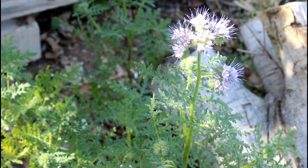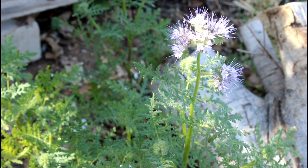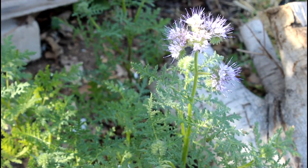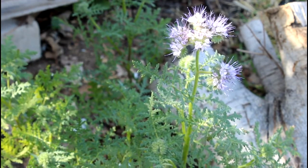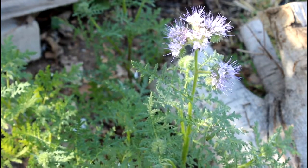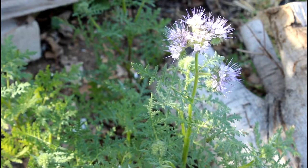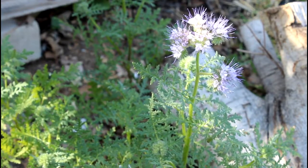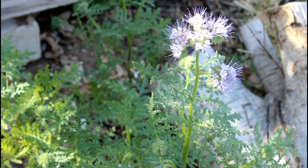This here is a phacelia — another California native wildflower. It has this caterpillar-like flower at the top, starting off looking like a little green caterpillar, and then as it opens up and spreads out, these beautiful purple flowers come out. Another great beneficial attractant — honeybees love this one, California native bees love this one. A really great plant for the garden.